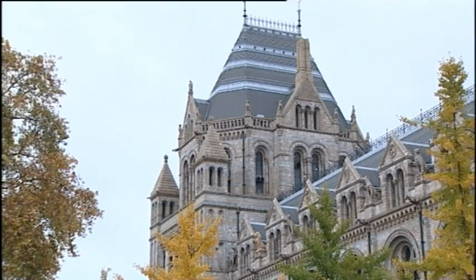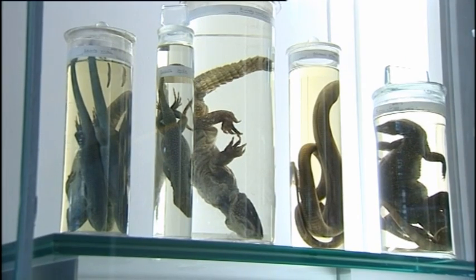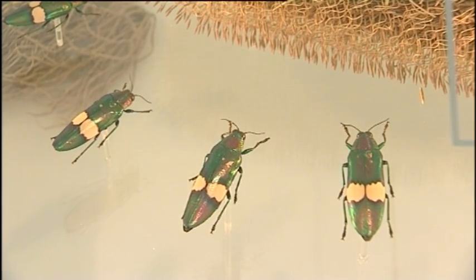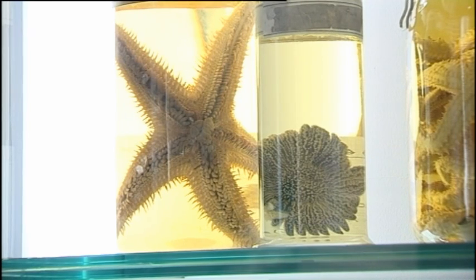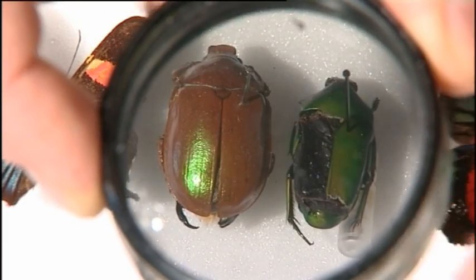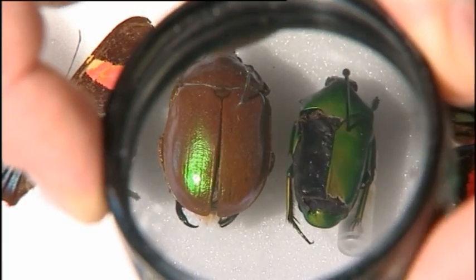At the newly opened Darwin Centre in London's Natural History Museum, 17 million insect and 3 million plant specimens are providing a rich platform for research into everything from malaria treatments to transport, even credit card security. We're finding new structures and we're interested in the way that they interact with water, air, or light.